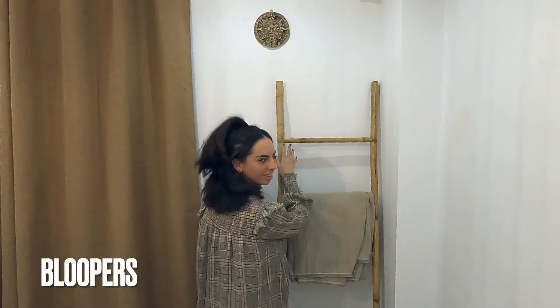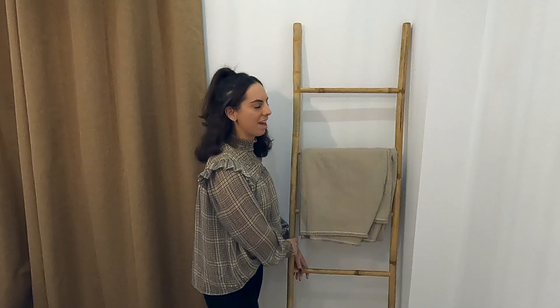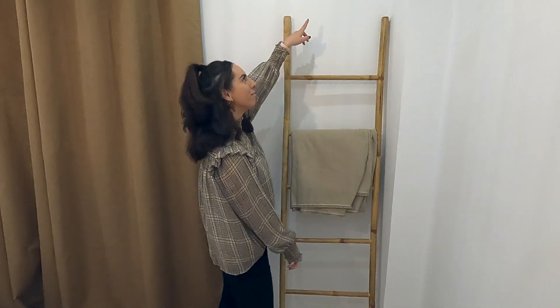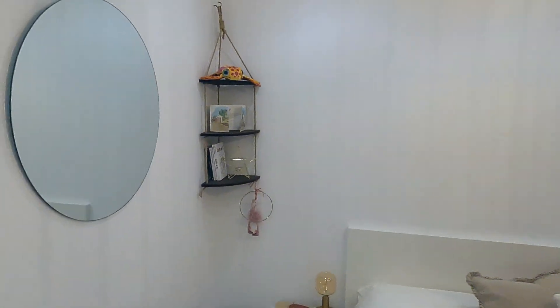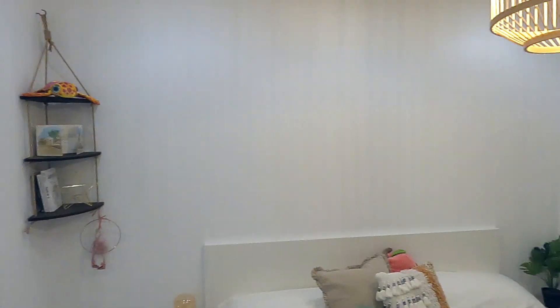Tell everyone about the stairs — what do they represent? They represent steps to success. Every day you've got to take a little step, even if it leads to nothing literally. And what does the bed represent? The bed is there because we never sleep on our goals. And why is the mirror there? So we can look at ourselves and see how we're improving every day.